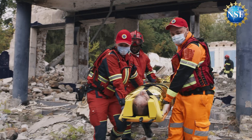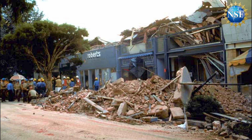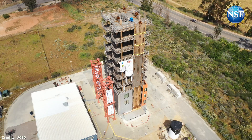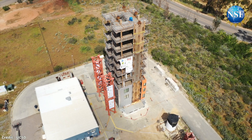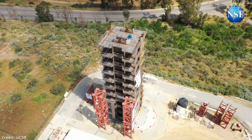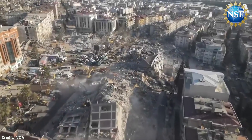Earthquakes kill more than 20,000 people yearly and cost the U.S. an estimated $4.7 billion annually in building damage. This year, the world's largest outdoor earthquake simulator is testing a 10-story full-scale building — the tallest ever tested — to mitigate future earthquake damage.